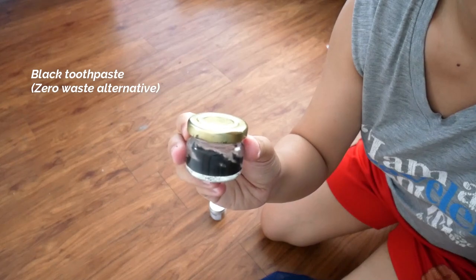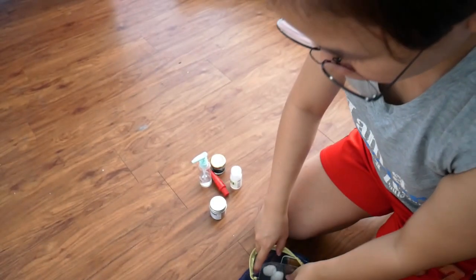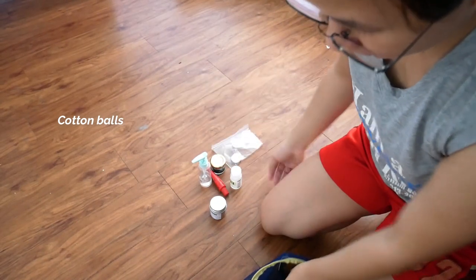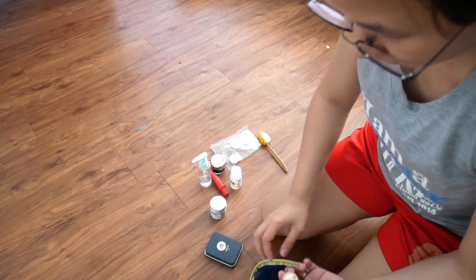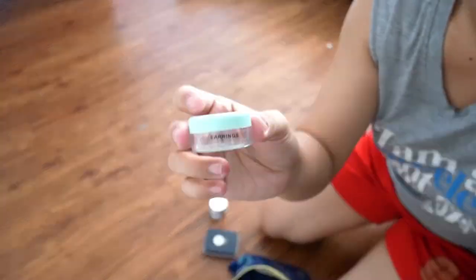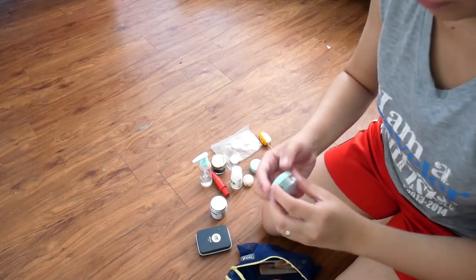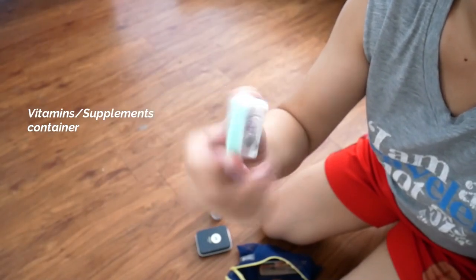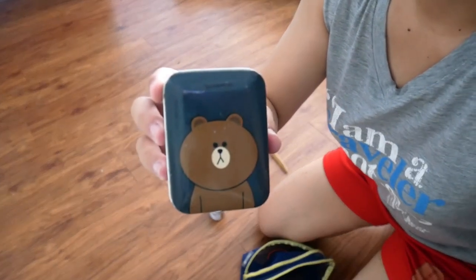This one is our black toothpaste — I love this one. It's a zero-waste alternative to conventional toothpaste. I also have some cotton pads, my toothbrush — I forgot to include my husband's and kid's toothbrushes here but I included them — hand cream, a container for my earrings and some jewelry, a spot for my supplements and vitamins, a spare comb, and a bandage.